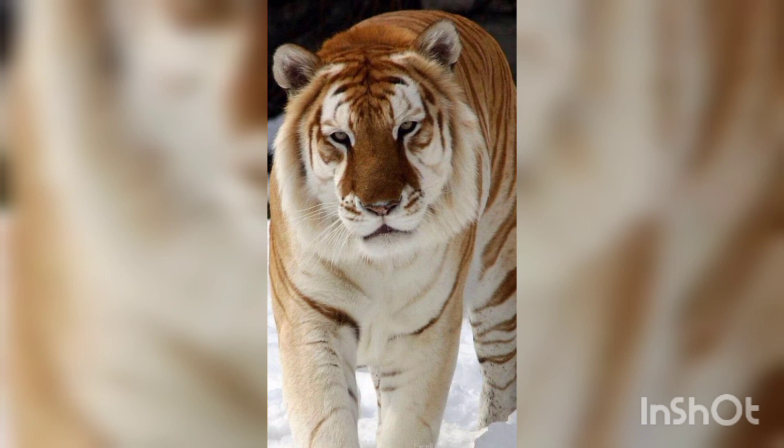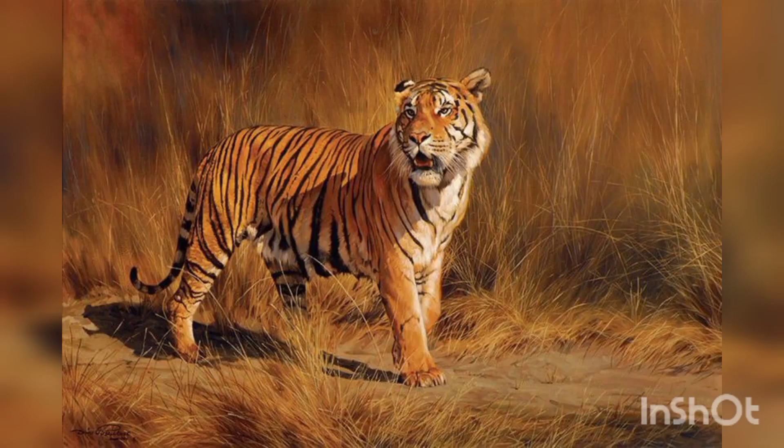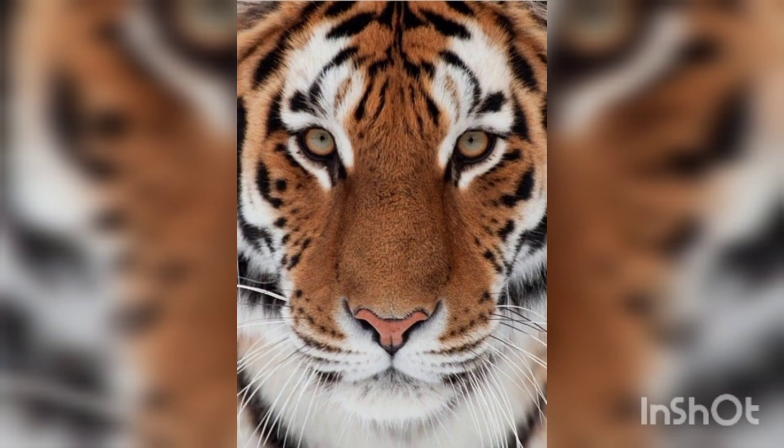It is ranked among the biggest wild cats alive today. It belongs to the world's charismatic fauna. The conservation status of the Bengal tiger is endangered.